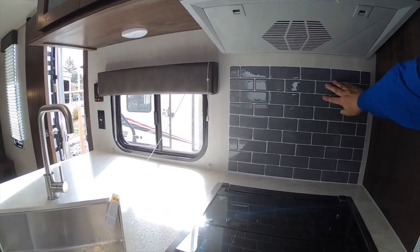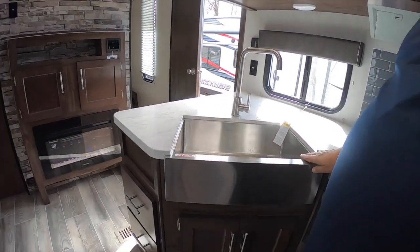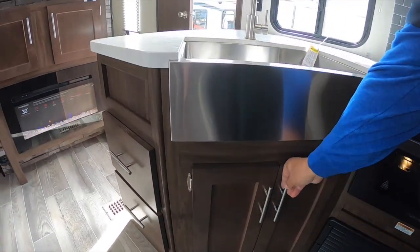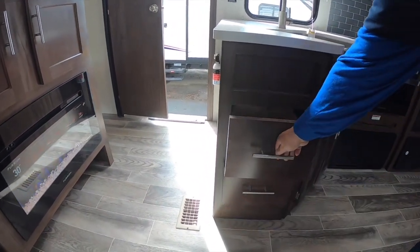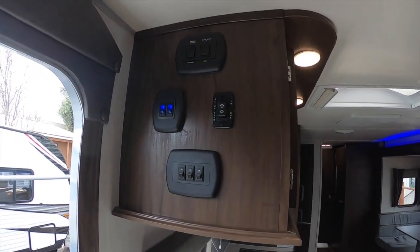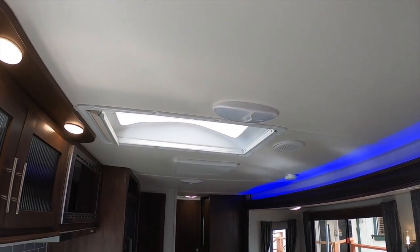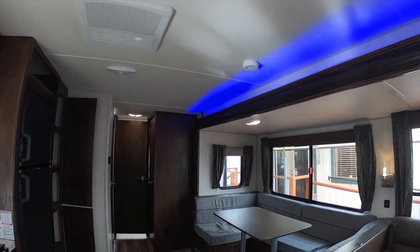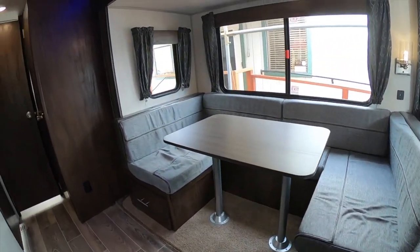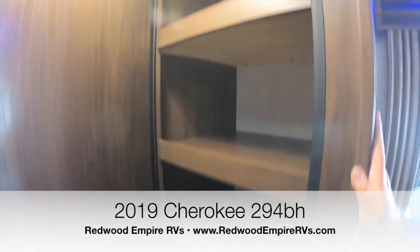Look at the tile backsplash, solid countertops, and the farmhouse sink with a nice high-rise faucet — great for filling pasta bowls. There's space under the sink and good-sized drawers. Here are all your controls: power awning, slides, all your lighting including those blue lights. There's a skylight above that gives it a more open feel. Good-sized drawers under the dinette too, and with a trailer this big there's lots of closet space to store all your stuff.